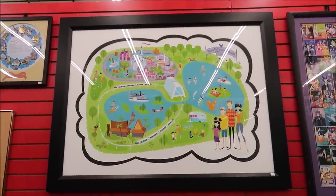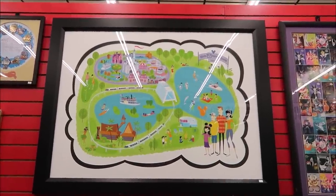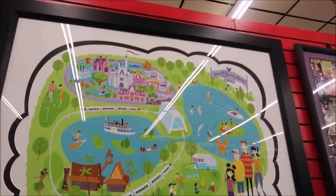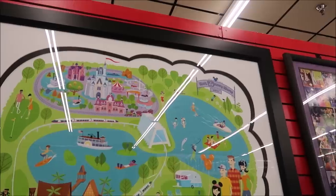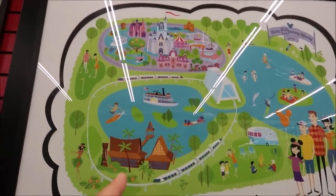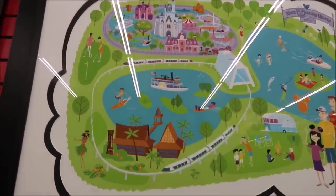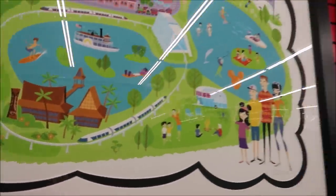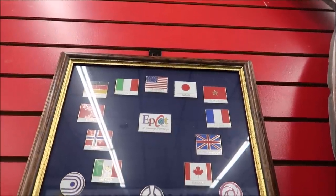This picture right here is something I've been eyeing up for a while. I would really love to get this — I love how it's just a perfect layout of Seven Seas Lagoon and Bay Lake. You've got the monorail, the Contemporary, the Polynesian. This is really nifty and it's actually marked $34,300, so very rare.